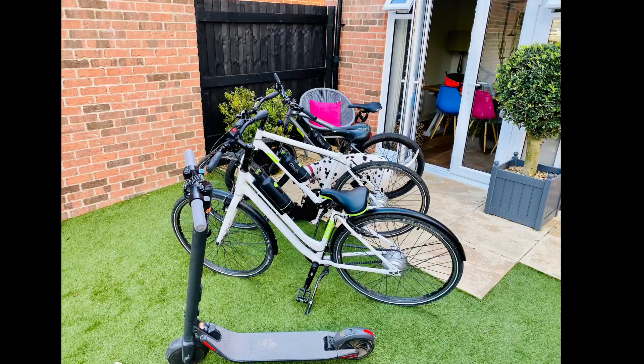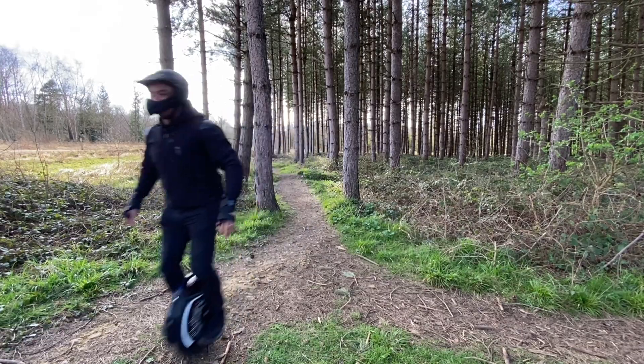Hi, if you watch my videos then you'll know that I am pro-EV and we've just bought our fifth one as a family. And if you include things like scooters, bikes, and electric unicycles, then we're well over 20.